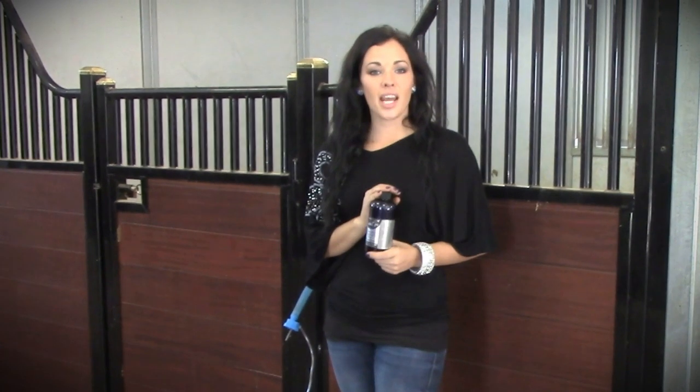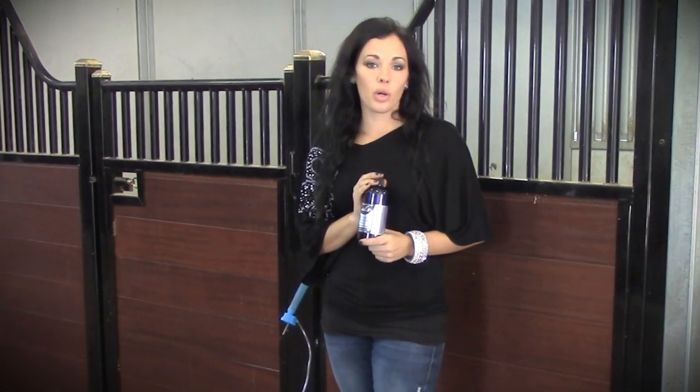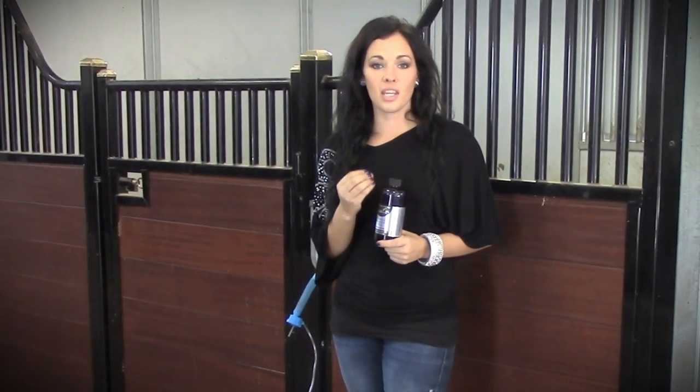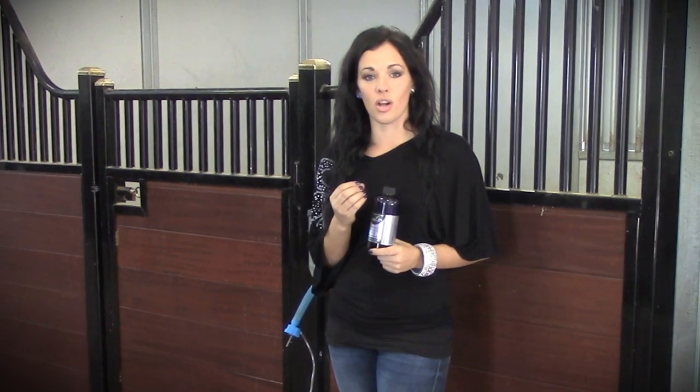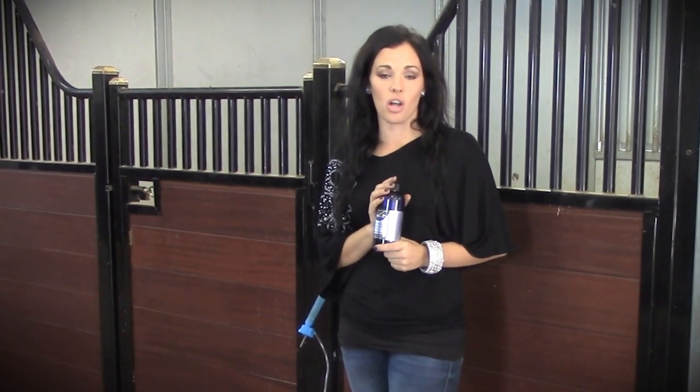Hi, my name is Katie Tremel, and I'm here today to talk to you about a product that I absolutely love, named EquiResp. This product is wonderful for respiratory issues. It is an equine nebulizer, and I'm here with Tonda Collins, the owner and creator, to talk to you a little bit about it, and she's going to answer all of our questions.